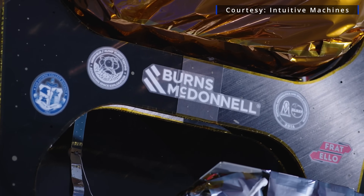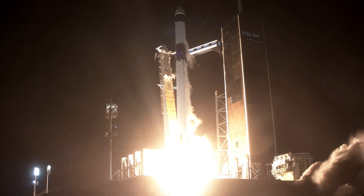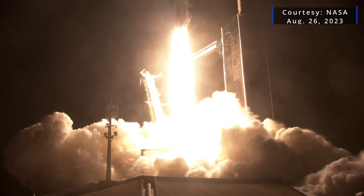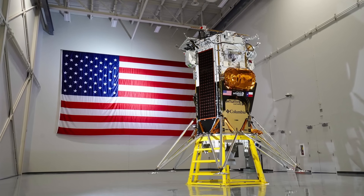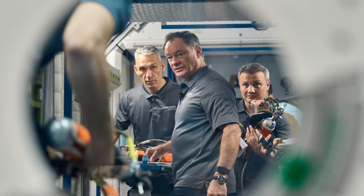The Nova-C lander for the IM-1 mission needs to be fueled at the launch pad in the run-up to lift off — a capability that currently is only available at Launch Complex 39A at KSC. So, in an ideal world, IM-1 would take the Kennedy pad and AX-3 would take the Cape pad.